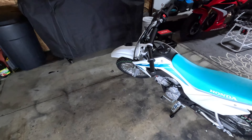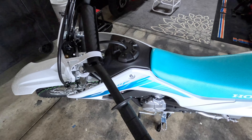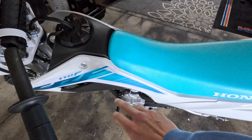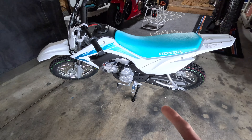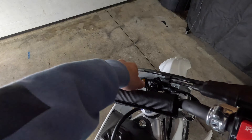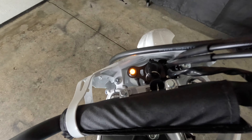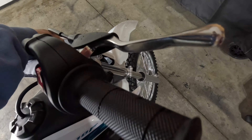It's automatic — no clutch or anything like that. All the way down is neutral, and the rest going up is first, second, and third. It also has a kickstart, which is a plus, and there's a key as well. It's also got a gas light.